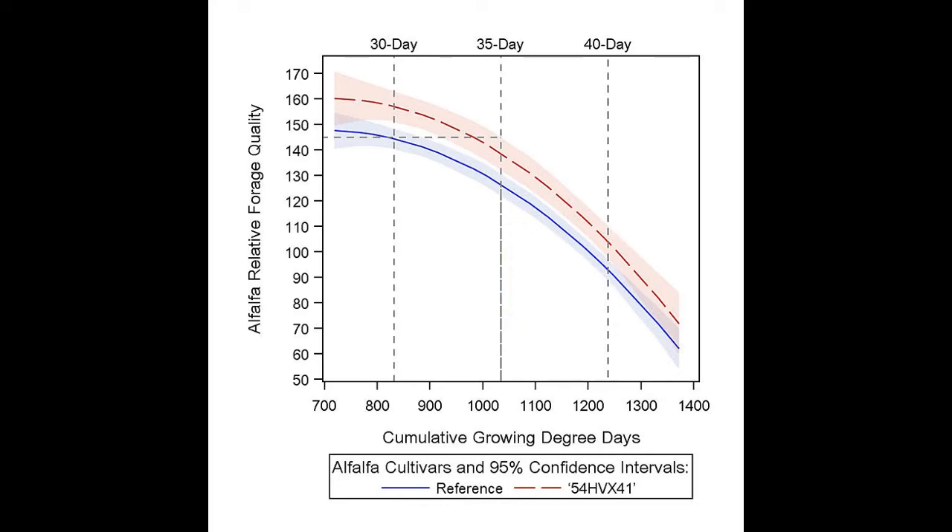As evidenced by the non-overlapping shaded regions, relative forage quality for reduced lignin alfalfa was greater from 772 to 1248 growing degree days, which represents a range of cutting intervals between 28 and 40 days. The increase in relative forage quality observed for reduced lignin alfalfa across a wide range of growing degree days and cutting intervals demonstrates the potential of this new trait to provide increased flexibility for alfalfa growers.